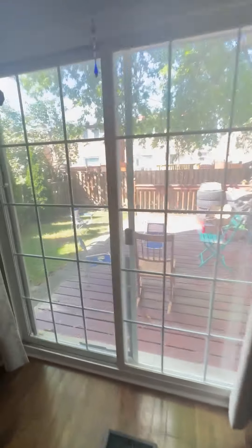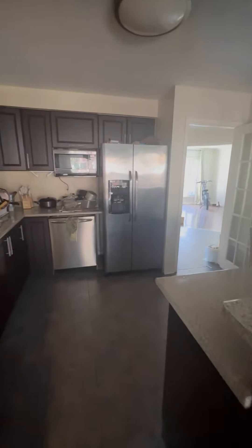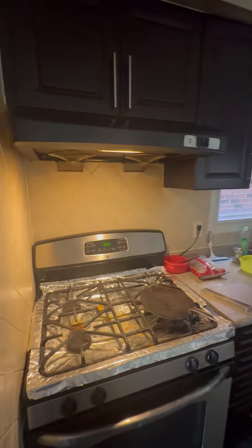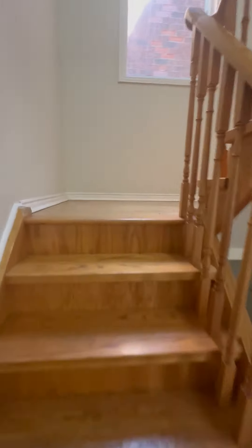We have the back deck, which is available for anyone who wants to go and lounge outside. This is the kitchen, fully equipped with all appliances ready and available in working condition for any student to use. Now we head upstairs to the bedrooms.